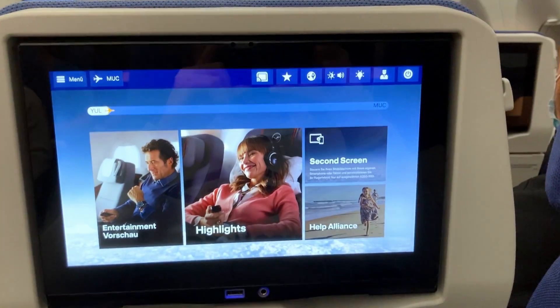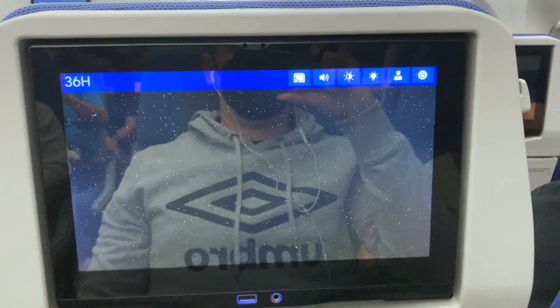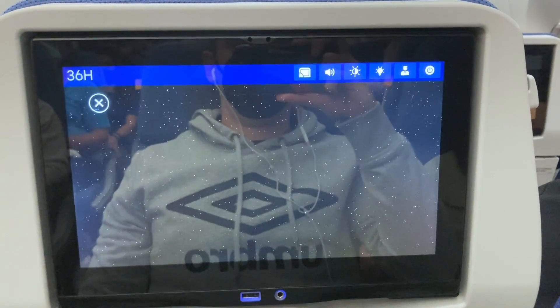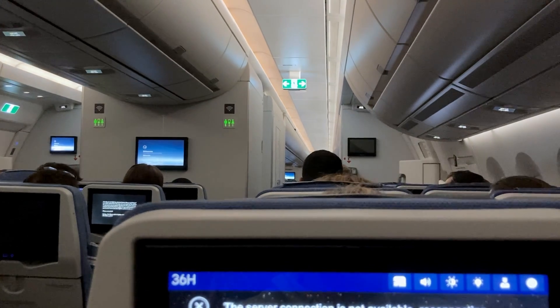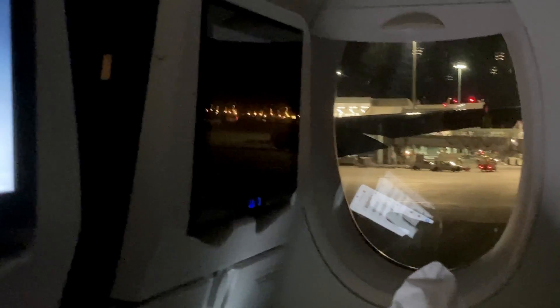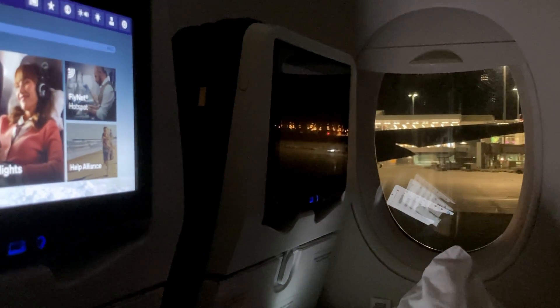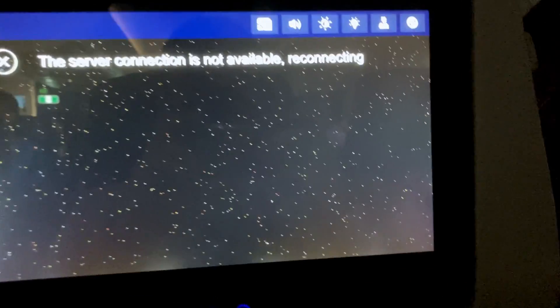The entertainment screen is big and modern and is equipped with a USB power outlet as well as a headphone jack. As I mentioned, the Lufthansa flight wasn't planned, so everything was last minute — I don't have a window seat. I hope you'll forgive me that we can't enjoy the nice wing view, but I'll give my best. We are already taxiing, so let's lean back and enjoy the departure from Montreal.